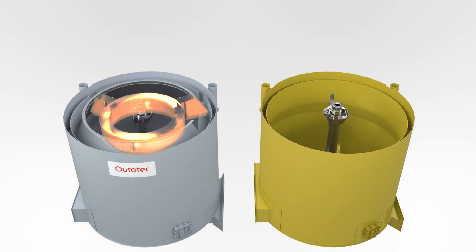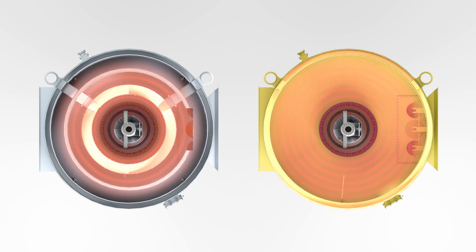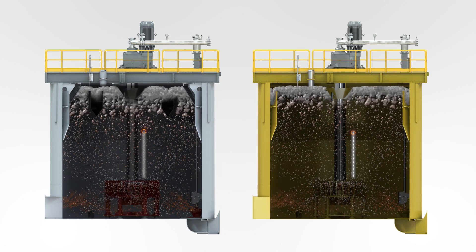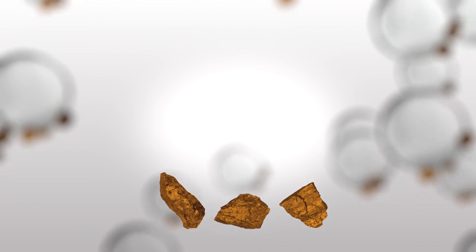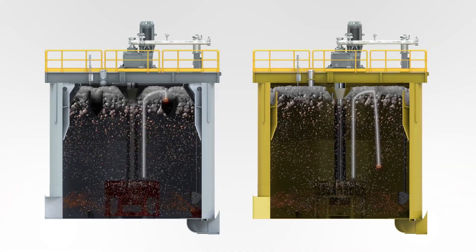The center launderer radically reduces the froth concentrate transport distance to the launder lip. A shorter transport distance enhances the likelihood of froth concentrate overflowing the launder lip. The longer the transport distance, the more likely the bubble is to burst, resulting in the ore sinking back to the bottom of the tank and being carried out with the tailings.